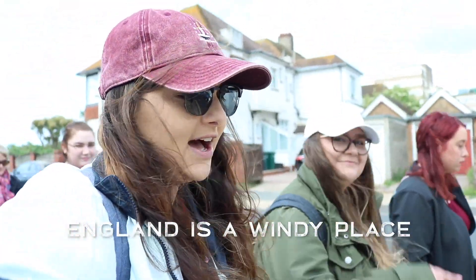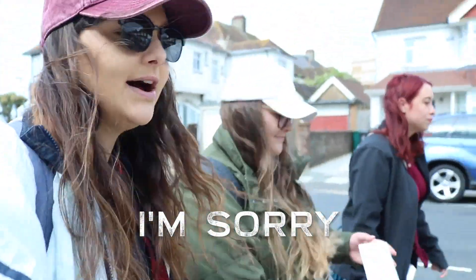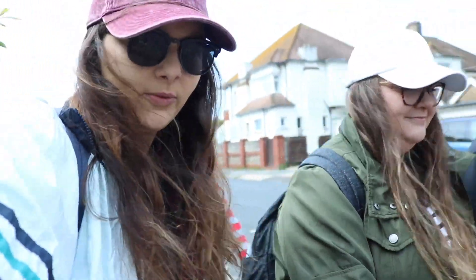Alright, so we're on day two. We are about to go on a scavenger hunt made by the one and only Andy Coughlin. We're going to go check out some of the things that are here in Brighton, slash home.